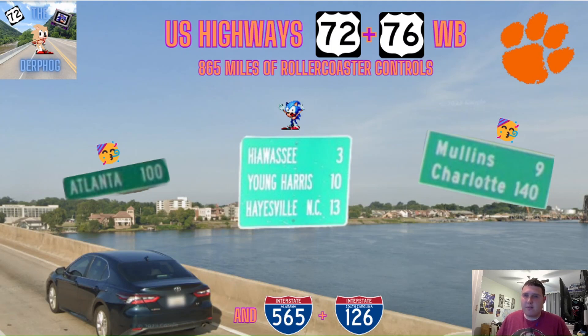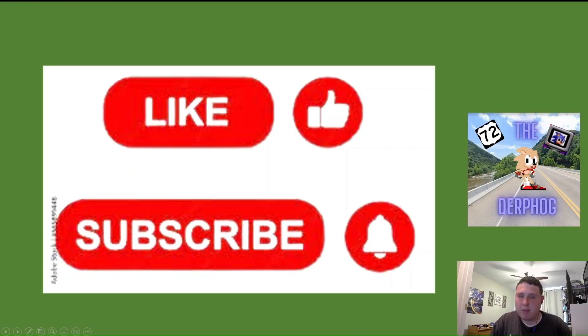Let's get started with the video. But first, you're watching the Dirt Pod, where I make highways content on all sorts of different topics.